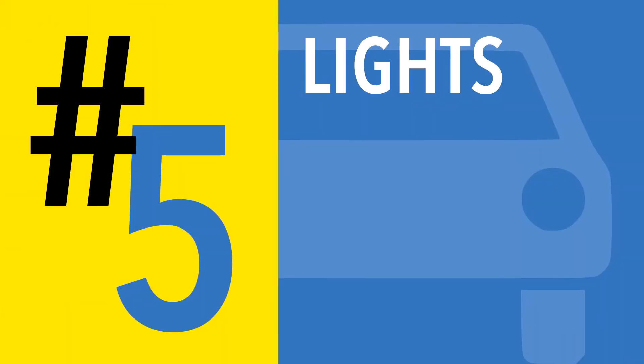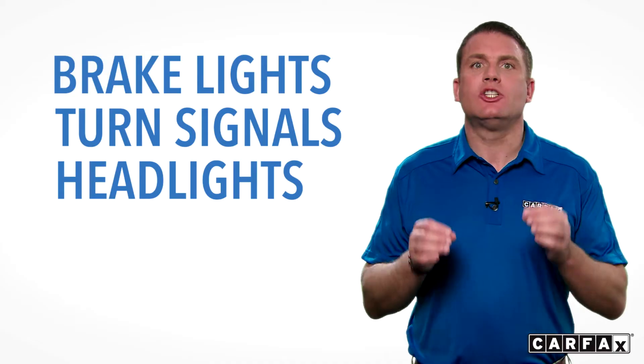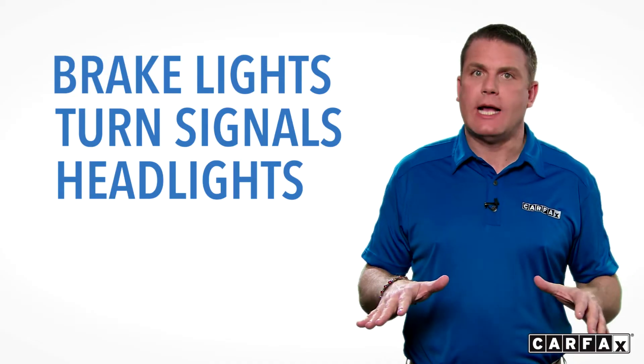Number five: lights. Lights on automobiles have always been critical to driving safely. Brake lights, turn signals, and headlights should be checked frequently to make sure they are operational at all times.